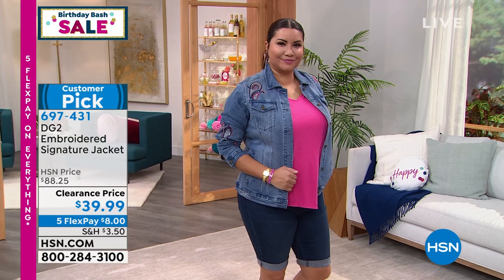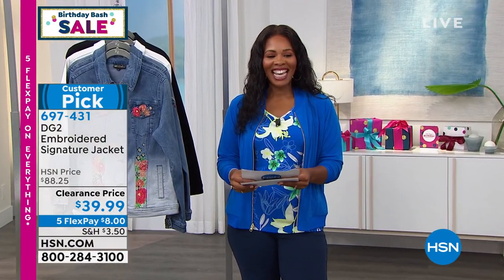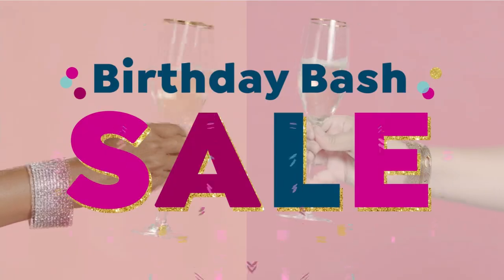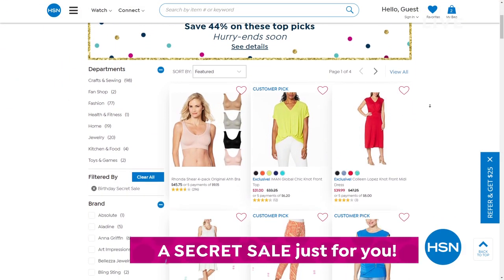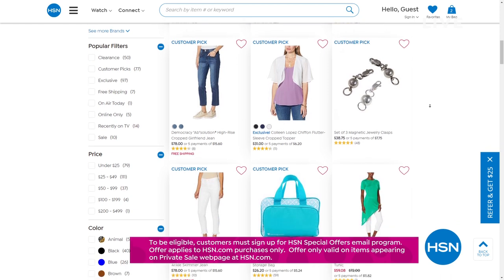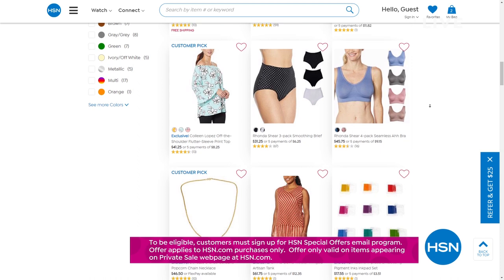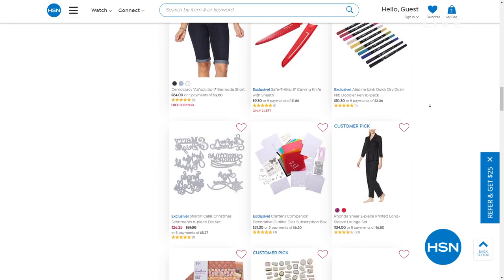HSN is giving you something special as they celebrate turning 44 this month — an online-only secret sale. The secret word is 'confetti.' Get an additional 44% off HSN top-picked items. Go to HSN.com, type 'confetti' into the search bar to reveal the birthday bash secret sale. Act quickly — these sales are for a limited time only.